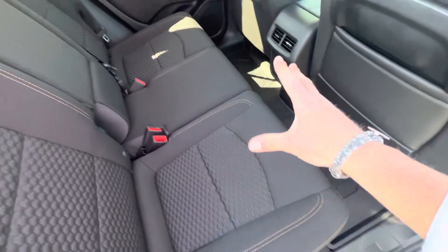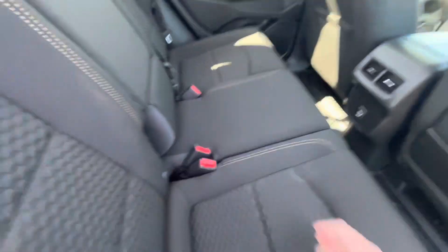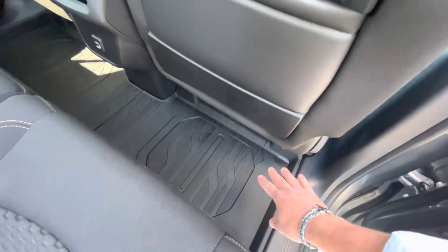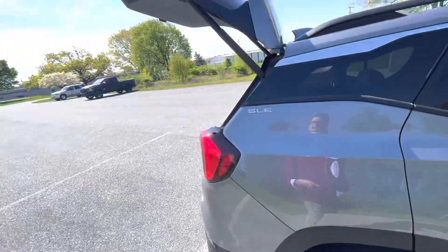As you can see, it practically doesn't look like anybody ever sat in the back seat. Some cup holders in the rear here, plenty of charging ports, and all of their floor liners in the second row as well.